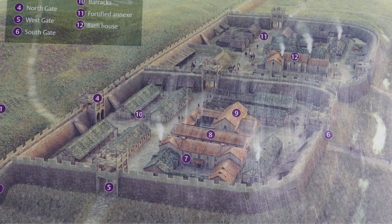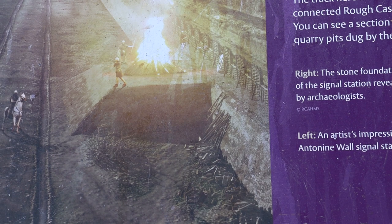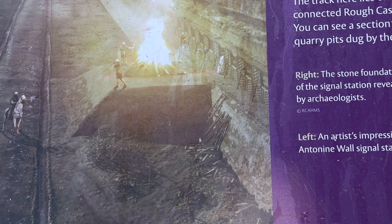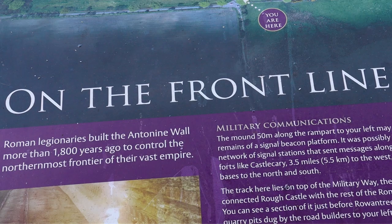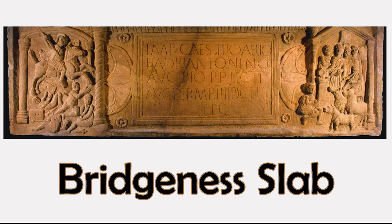The Antonine Wall was protected by 16 forts with small fortlets between them, and troop movement was facilitated by a road linking all the sites known as the Military Way. Decorative slabs were created by the Romans to commemorate building the wall. The Bridgeness distance slab is one — found in the 19th century in Bowness, this beautiful slab marked the building of the eastern section of the wall.